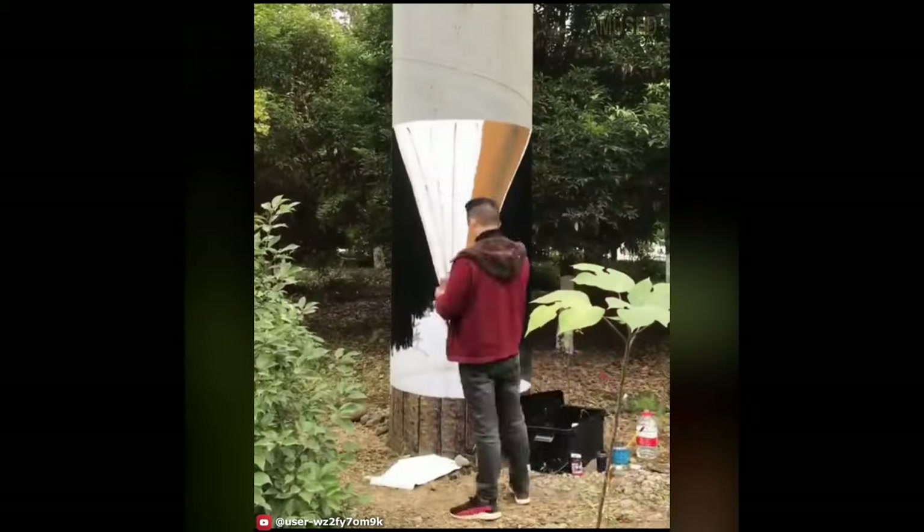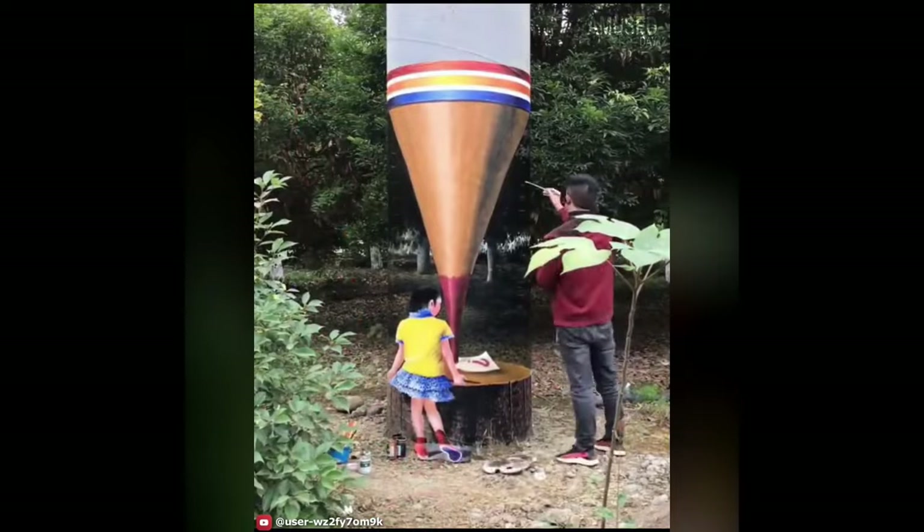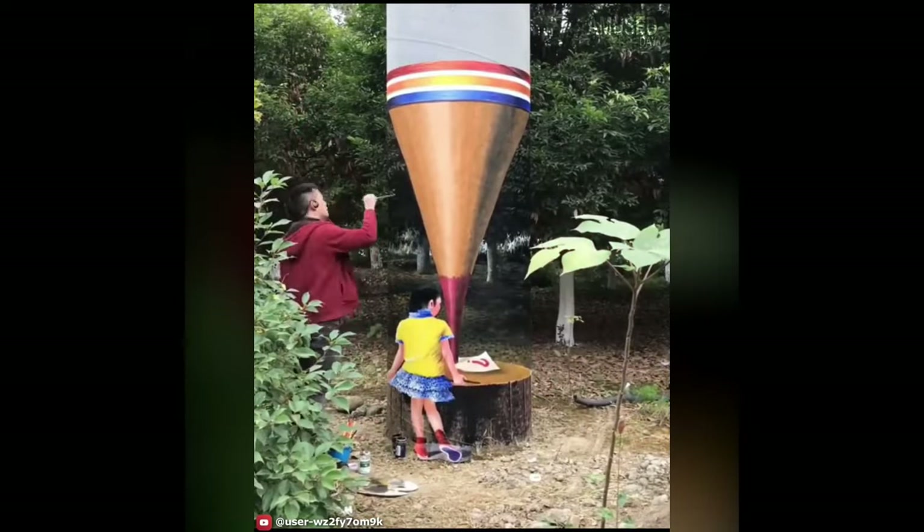A tall and large tree trunk changes shape when viewed from a certain angle — when it's in the hands of a 3D painter. Here's the proof.